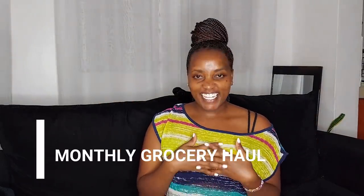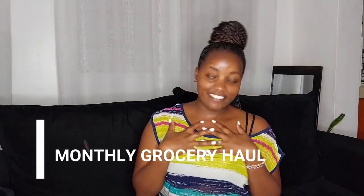Hey guys, welcome back to my channel. It's Ongoi here. I create content around cooking, cleaning, and organization. I also do other day-in-the-life vlogs and hauls.